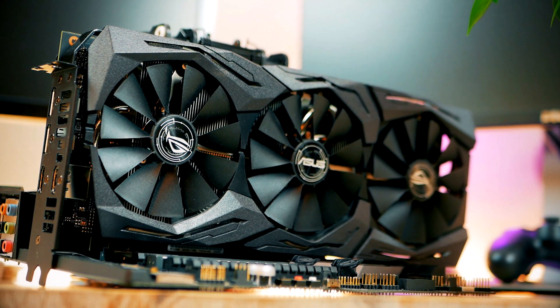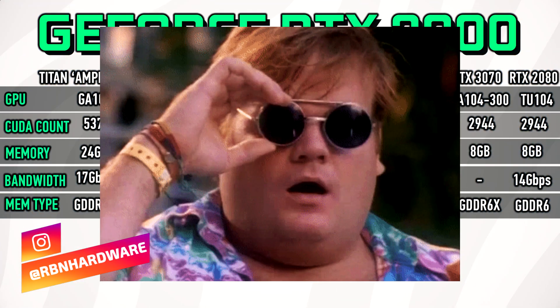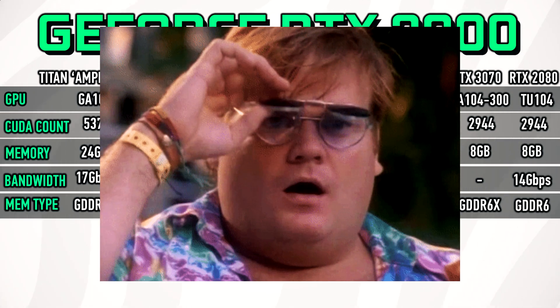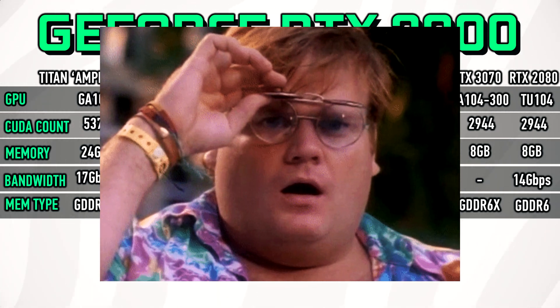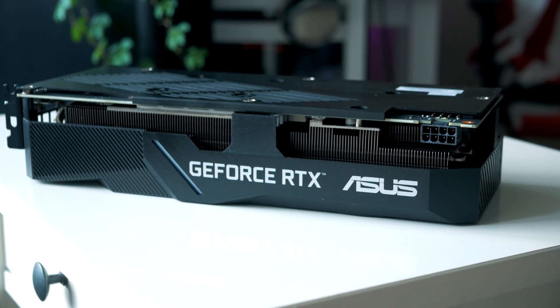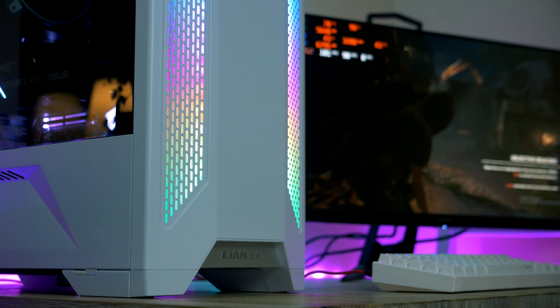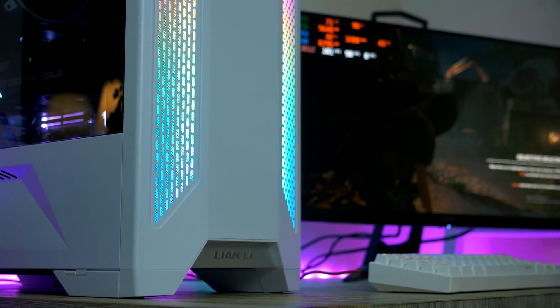Now let's say you're on the hunt for a new graphics card but you don't want to empty your bank account. Especially now is a bad time to pay full price for a GPU, knowing that both Nvidia and AMD are planning to drop a whole new lineup of graphics cards in September. It may seem like a bad idea to buy brand new right before that. If your budget is tight, you want to have a look at the used market.